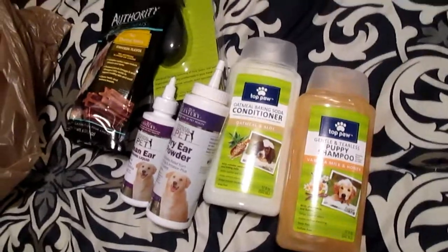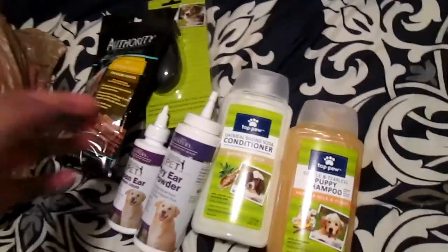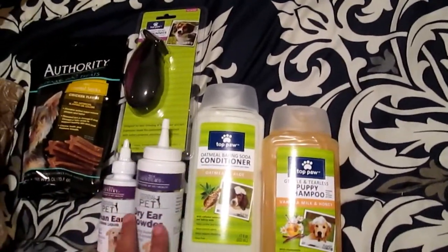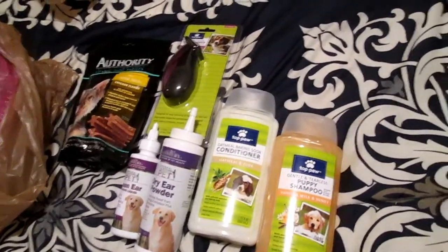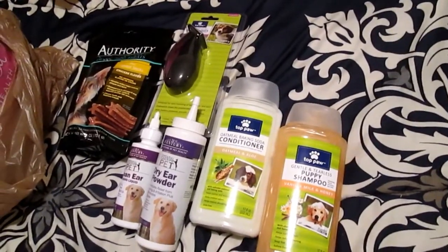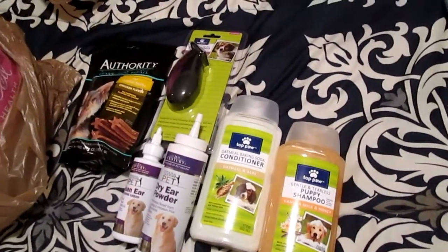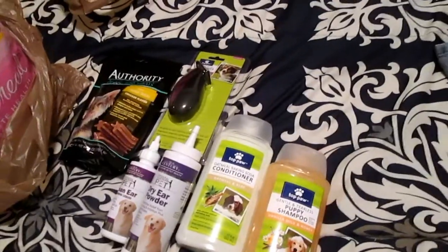So yeah, this is just some of the stuff that I got. If y'all have any questions, let me know, and I'll tell you a little bit more about the products if you want. I'm going to be doing several videos coming up soon, so stay tuned for that. Thank you for watching and for taking the time out of your day to watch this. Y'all have a great and awesome day, and hello from Scarlett. Talk to you later, bye.